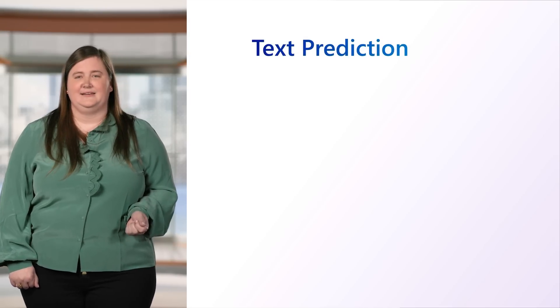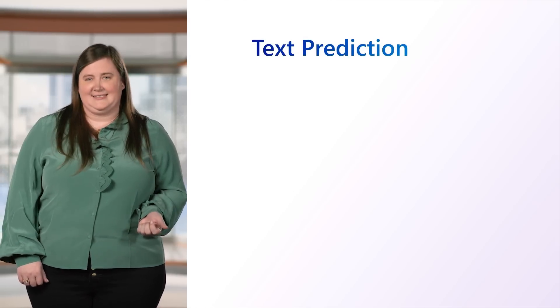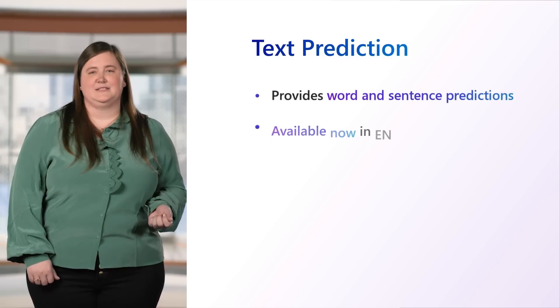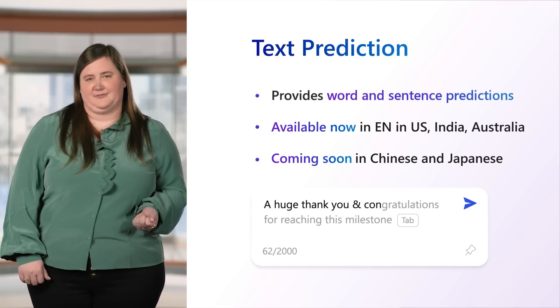Now, if you're like me, you may find yourself making typos and other mistakes when you're trying to get stuff done. And that's where text prediction comes in. Designed to help users write faster with fewer mistakes, it provides word and sentence predictions for long-form editable text fields on webpages using Microsoft Turing.